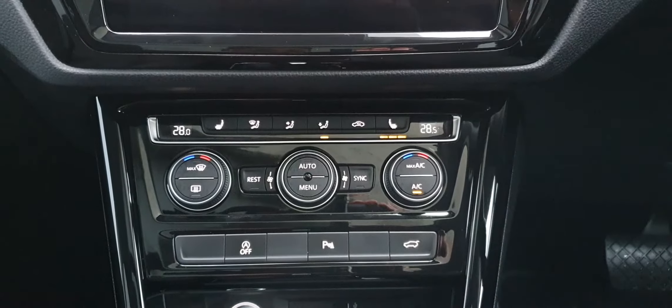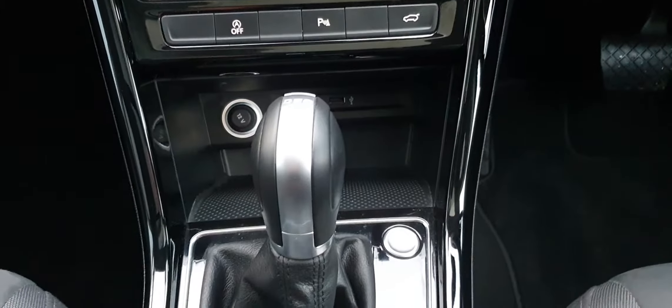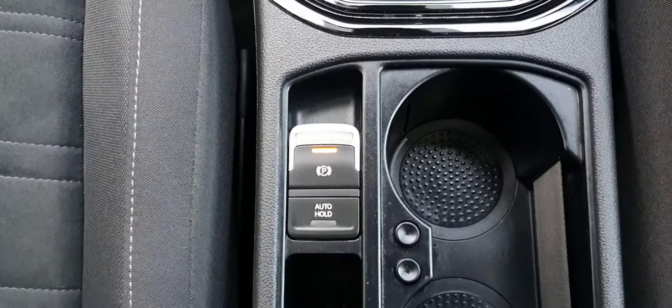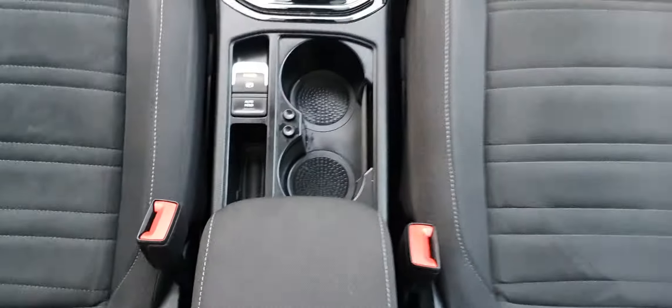Below that you have your dual climate control which also has air conditioning, as well as your heated seat options. It is an automatic transmission. This vehicle does have start-stop, and just to the right of it below there you have your electric handbrake as well as auto hold.